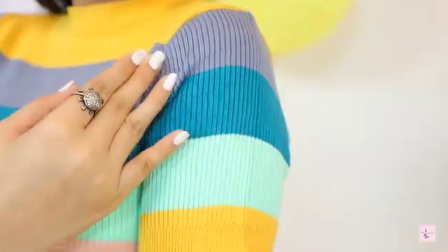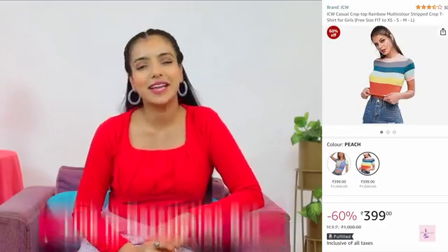You can try it in yellow, purple, or orange. If you go to college, do try this look. I bought this one for $3.99. Now let's look at the next top.